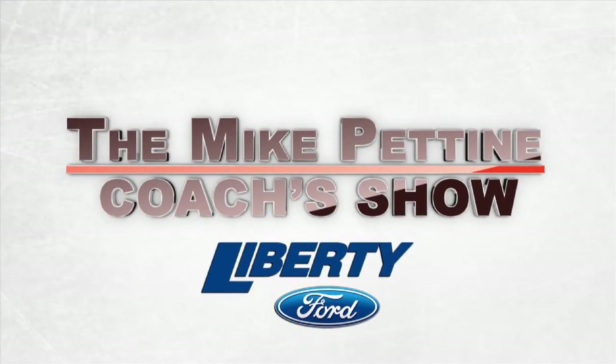The Mike Petten Coaches Show, presented by Liberty Ford, continues. Welcome back to the Mike Petten Coaches Show, driven by Liberty Ford. It's time now for our PNC Bank Film Breakdown, as we take a look at Paul Krueger getting to the quarterback against the Bengals.